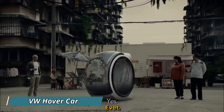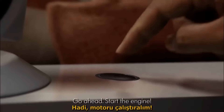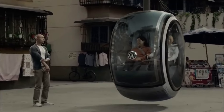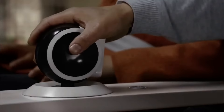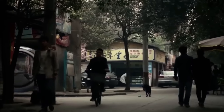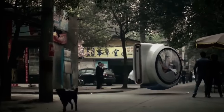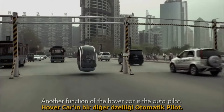Volkswagen's futuristic hover car concept is a small and stylish two-seater that can be operated by either the driver or autonomously. Using electromagnetic road networks, it has the ability to levitate and glide, bypassing traffic congestion and potential accidents. Importantly, this hover car is environmentally friendly, causing no air pollution.